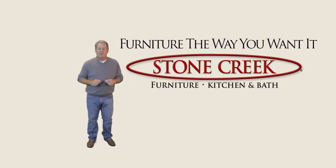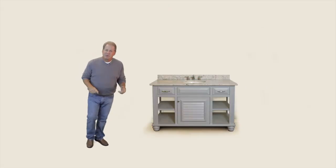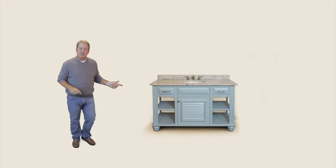Let me show you how Stone Creek Furniture builds furniture the way you want it. Let's start with this bathroom vanity. Pick a color, pick a style.